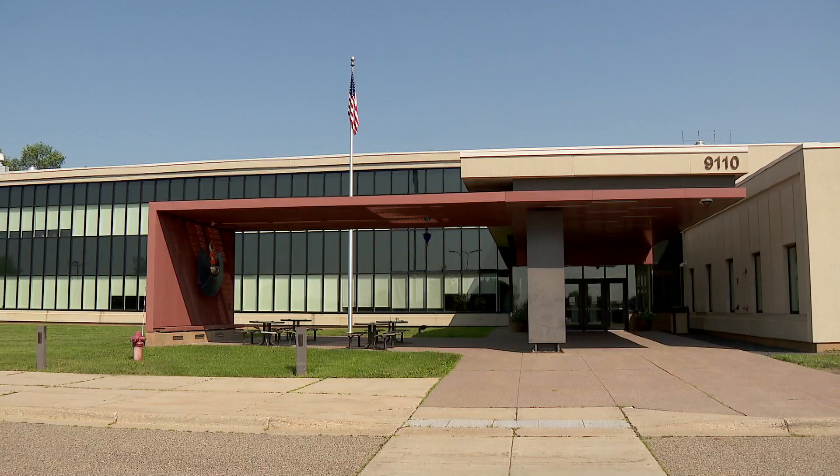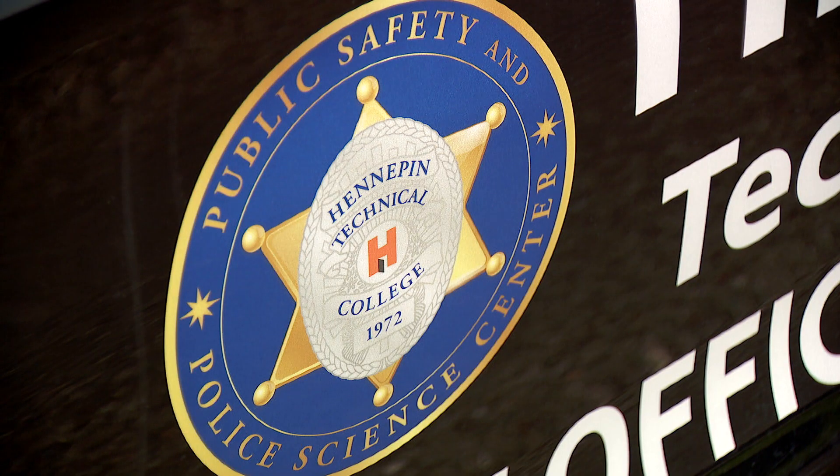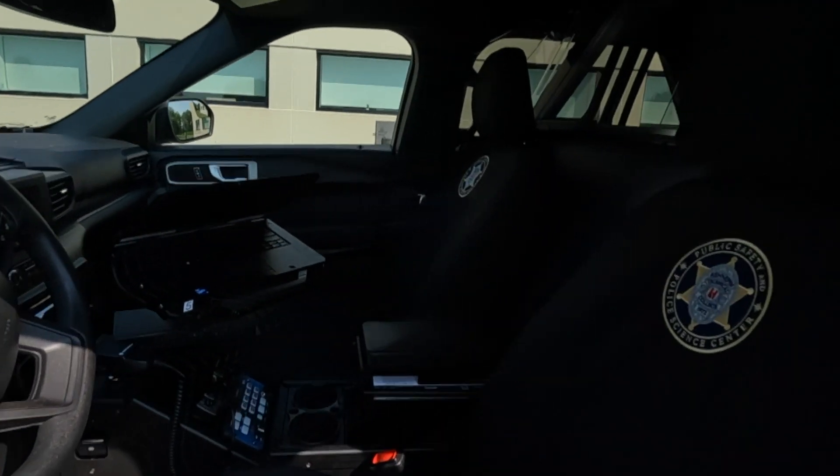Hennepin Tech wants to prepare the cadets and show their support. Everybody when they come to classes wants to use updated equipment, and this is a way for us to also show the community that we are dedicated to the program.